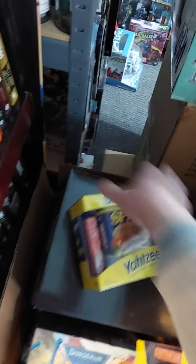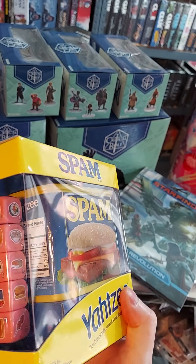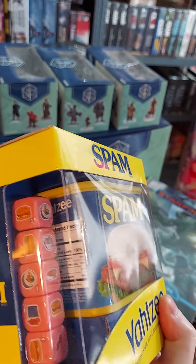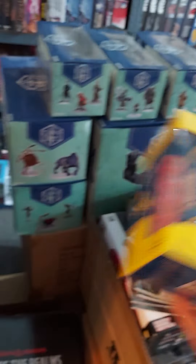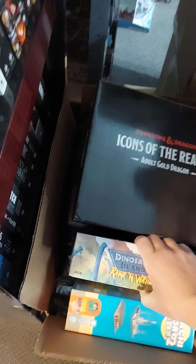Yahtzee! We've got a bunch of cool themed Yahtzees, and there's a new one: Spam. Yes, that looks like a can of Spam — that's going to be your dice cup, with Spam-colored dice. Cool stuff. Yes, I know I say that a lot. That's true, because that's what we carry — cool stuff.